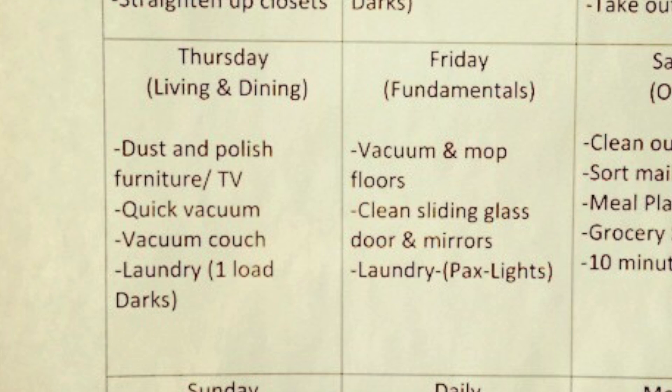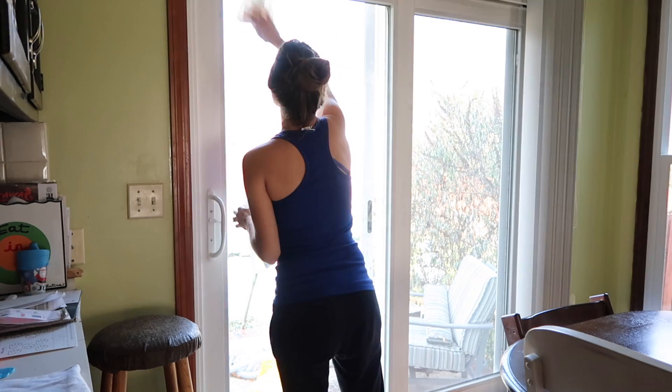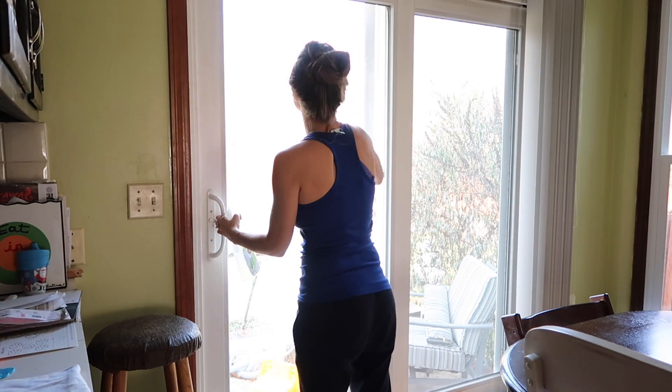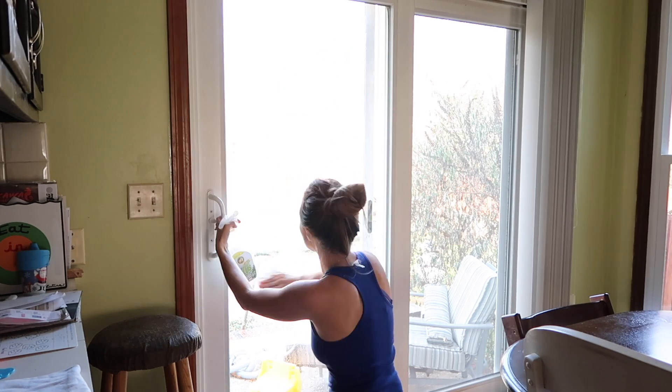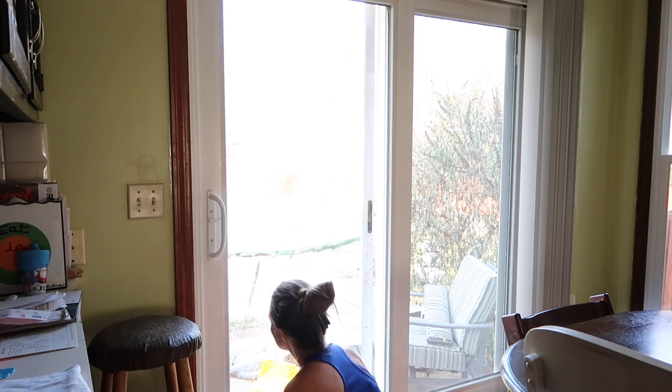Hi you guys, welcome to my channel. Today I'm going to be doing my Friday cleaning routine. I'm also picking up things that I didn't get to on Thursday because I had to take Paxton to the emergency room, so I'm going to be doing a little extra — really just in the kitchen and cleaning the chairs.